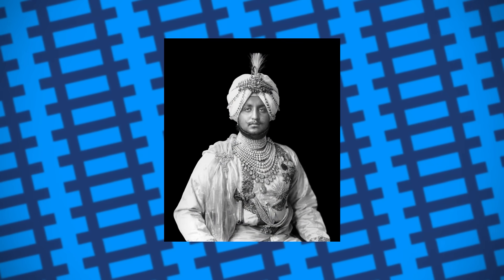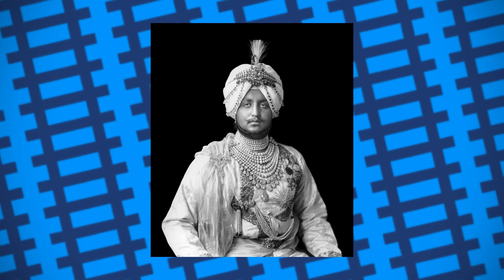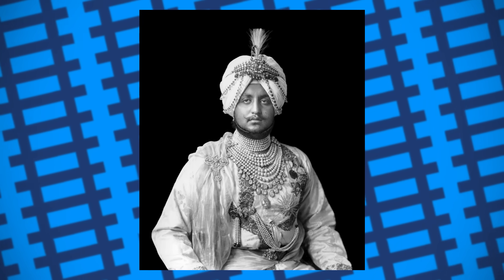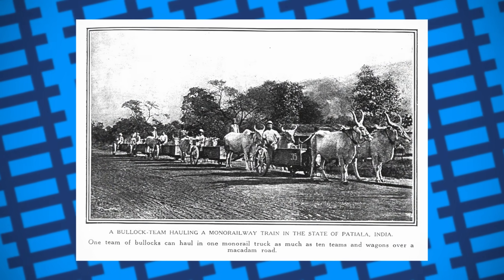Maharaja Bupinder Singh eventually passed away in 1938 while Bowles was on leave in England. Bowles didn't have the heart to return to India, and with the government showing no interest in the monorail, it, along with most records of it, were abandoned. As the railway was given little publicity in its life, memory of it quickly faded.